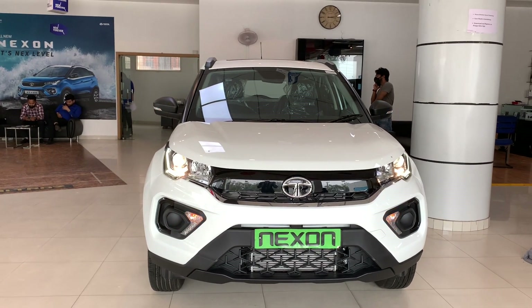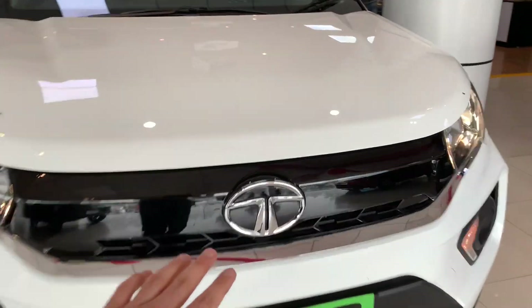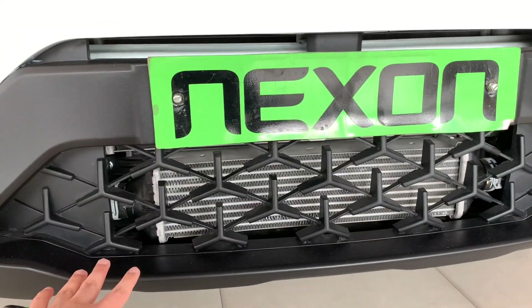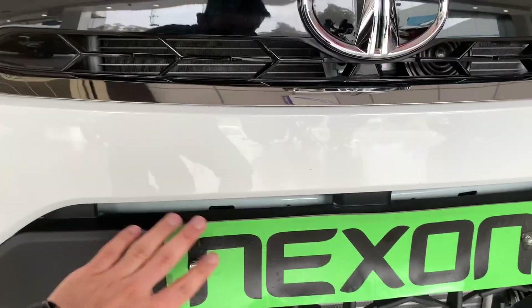Let's talk about the front looks — it looks quite good. You will get Tata's badging here, along with a humanity grille featuring a tri-arrow shape pattern. You can also see the rear grille and the license plate area.